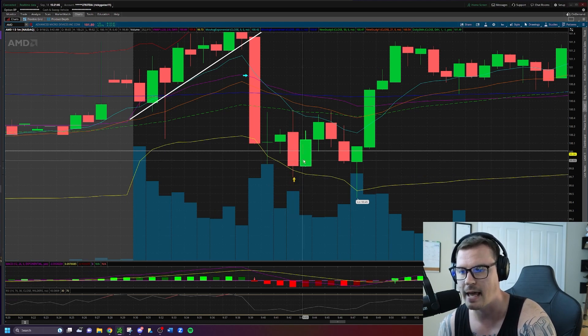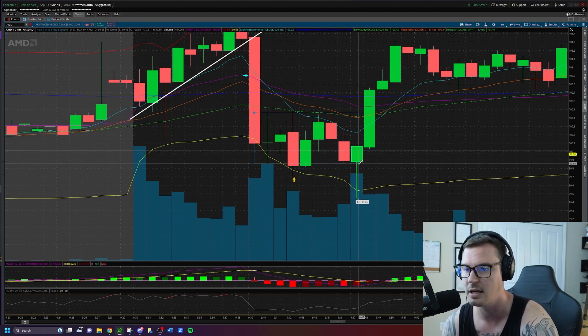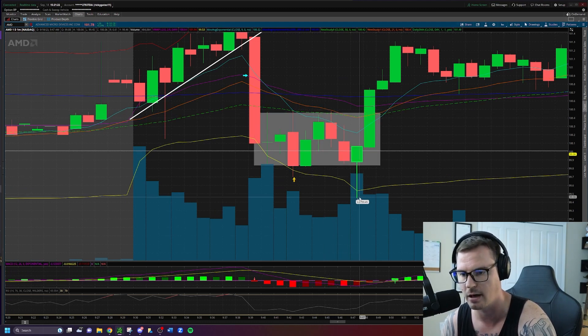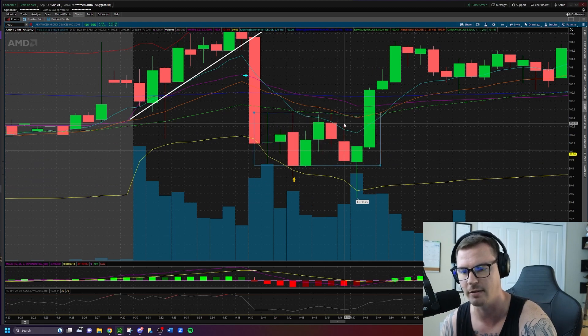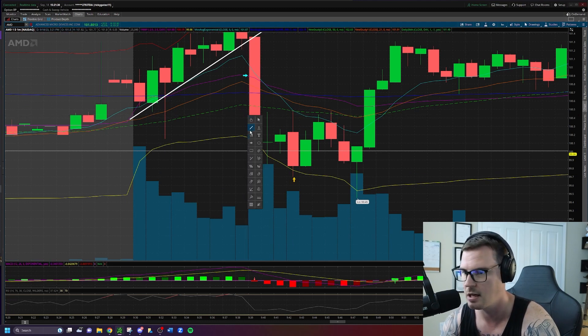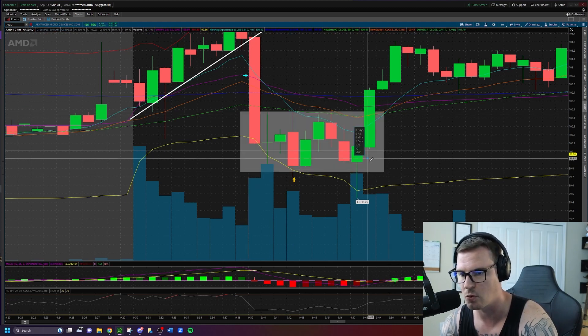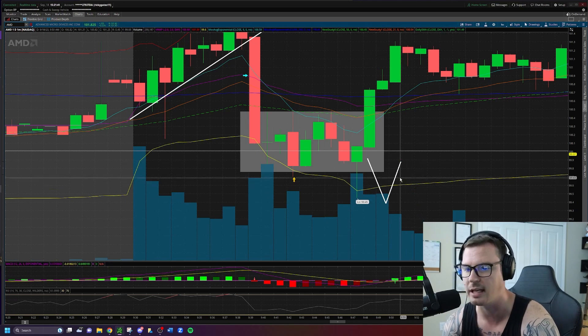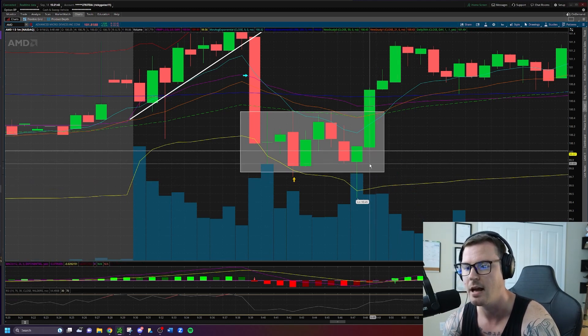I locked in the $1k gain and planned to re-enter on a break of $100 and then a retest of $100 as resistance. I noticed this was a consolidation and didn't want to jump back in without more confirmation. I was waiting for a break of the consolidation, then a rally up, a retest and rejection of $100 — I would have taken the entry short there. We didn't get that, so I wound up not going back in.